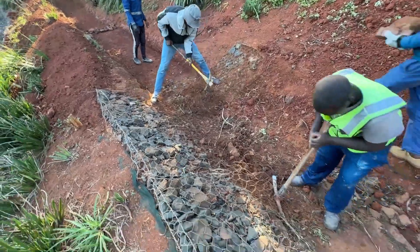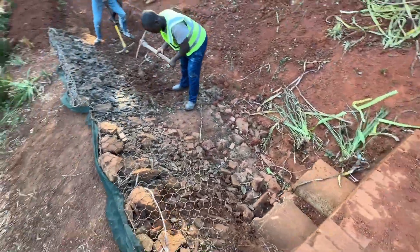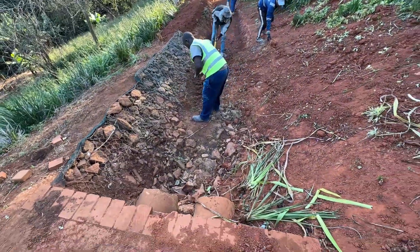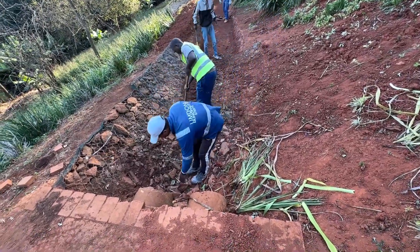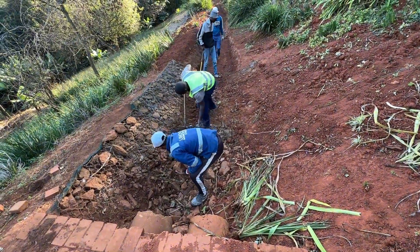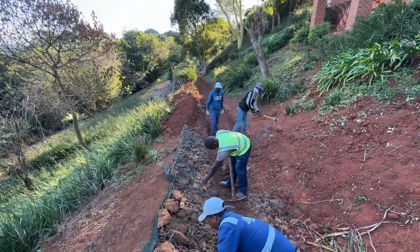We are replacing these with new PVC-coated mattresses, 4 meters wide as opposed to the 3 meters currently there. We are doing 4 meters from left to right and 6 meters lengthways. This is phase 1, and in phase 2 they will extend it further going down at a later stage.